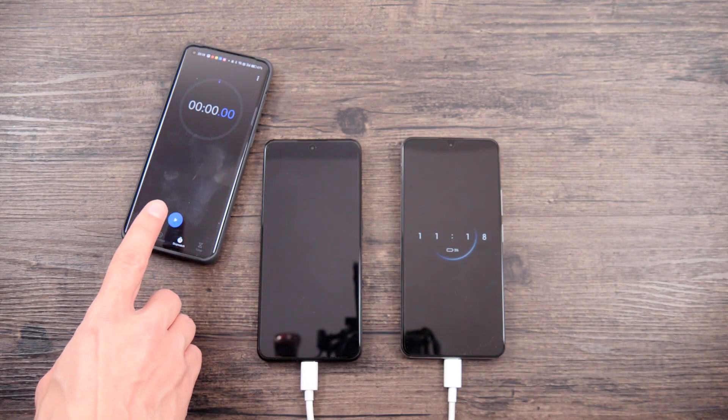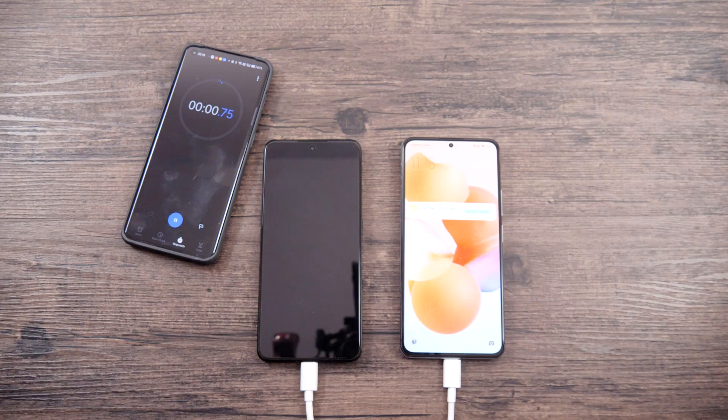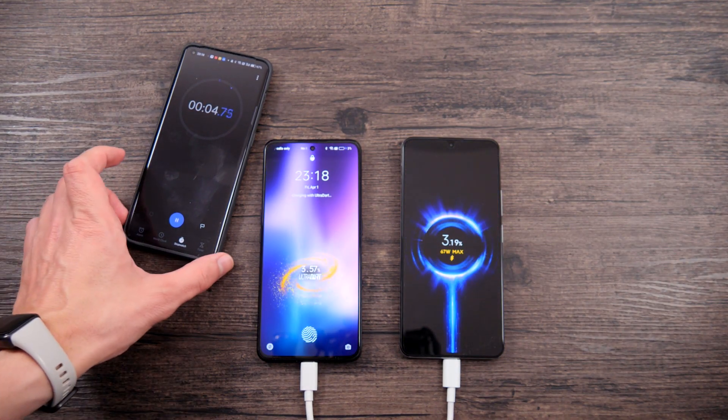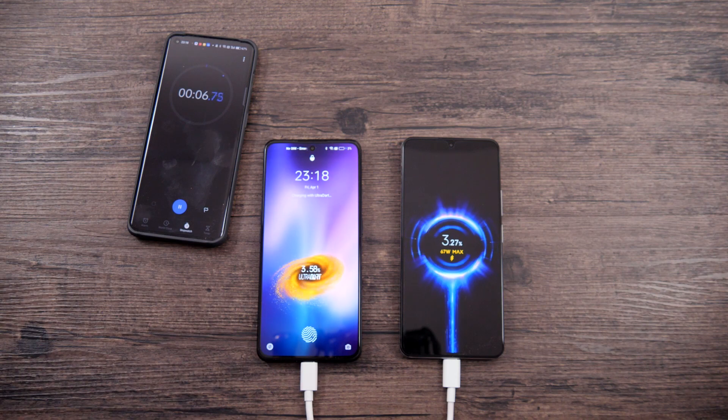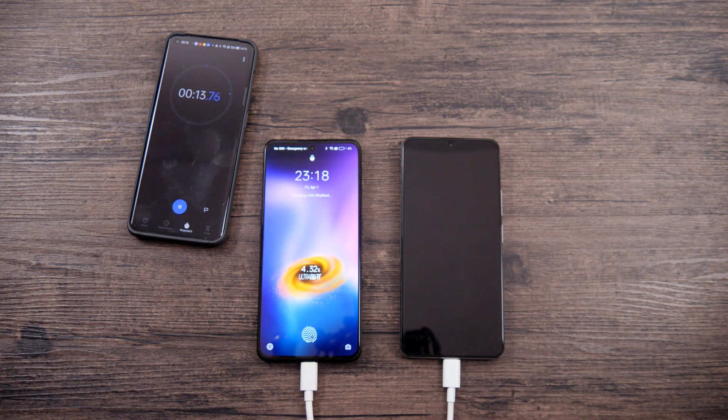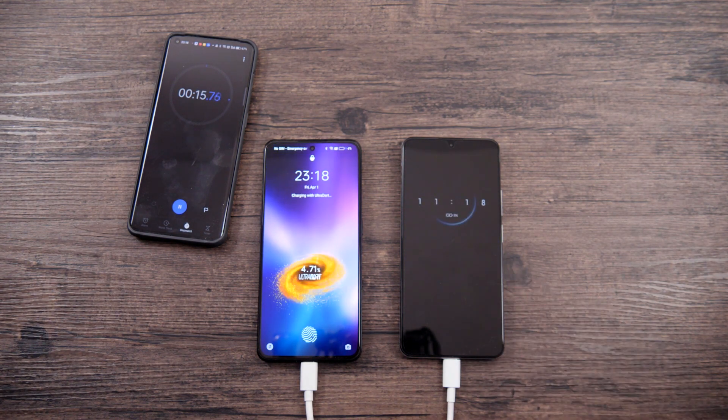I pressed the timer button along with the power button, and we start. Charging at the beginning is fast on both smartphones, but the Realme is much faster — approximately 1% every 5 seconds. Let's check what we have after 2 minutes.